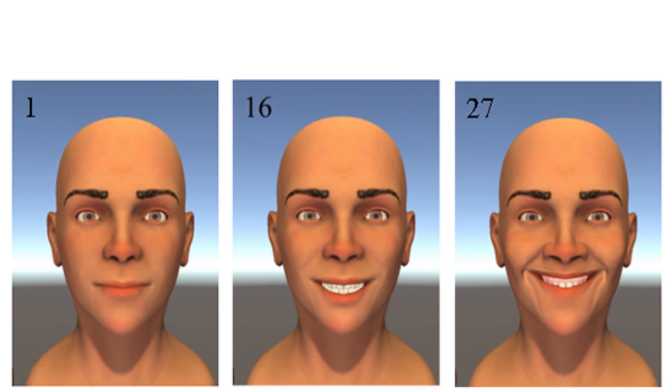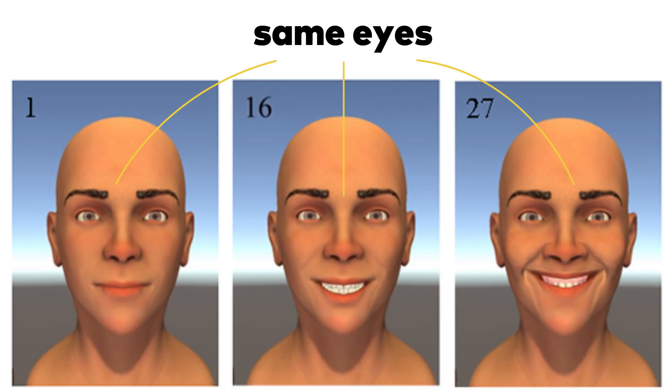One quick note: facial reconstruction techniques are pretty limited when it comes to restoring movement around the eyes. To acknowledge that, the scientists never changed or crinkled the model's eyes, even as its smile got bigger. So if you have full control of your facial muscles, your giant grin is probably still charming.